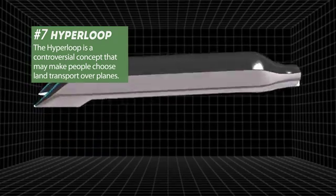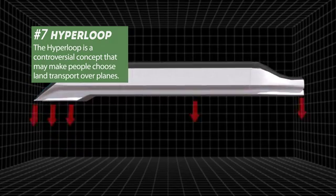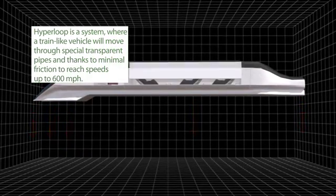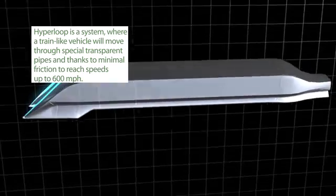Hyperloop is a controversial idea that could make people choose land transport over flying by planes. It is a system where a train-like vehicle will travel through special transparent pipes and, thanks to minimal friction, speed up to 600 miles per hour.